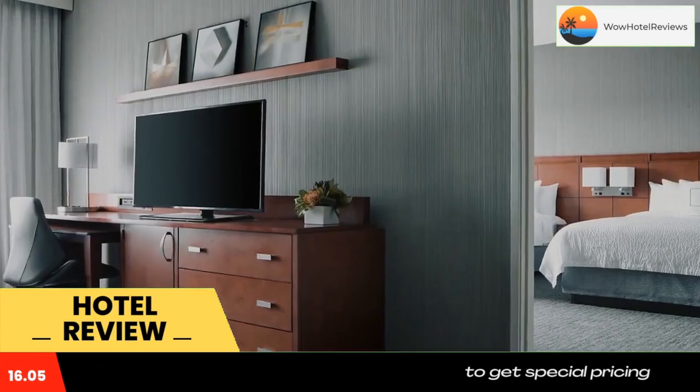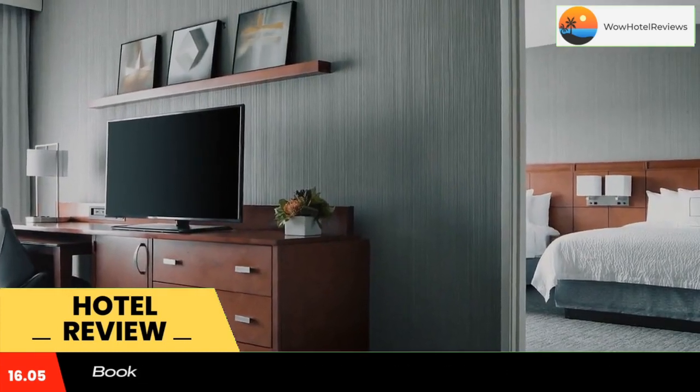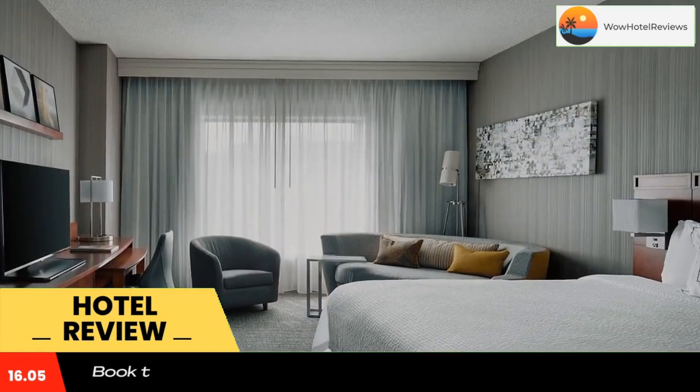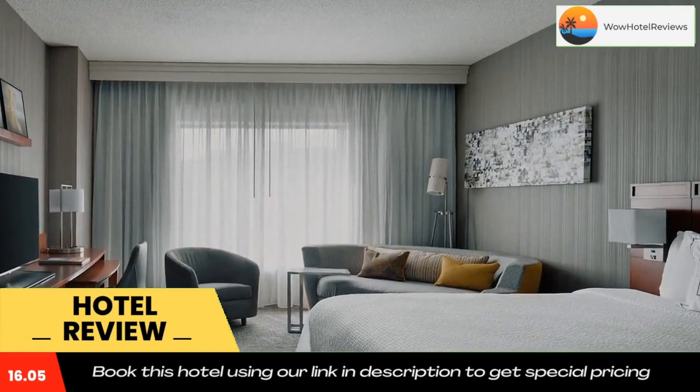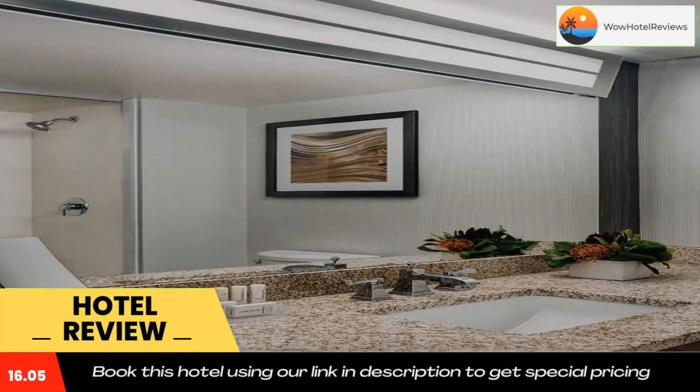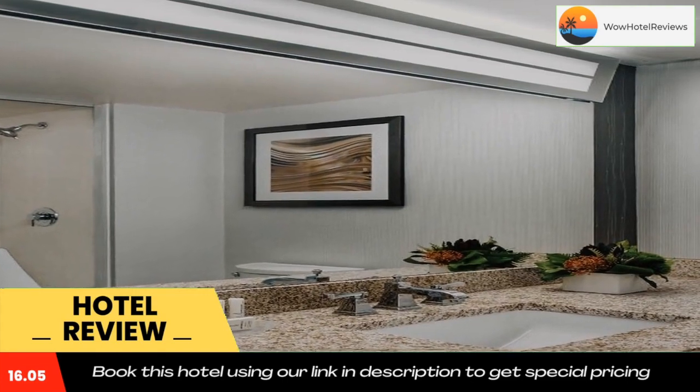Free wi-fi access is available throughout the hotel. American meals are served for breakfast, lunch, and dinner at The Bistro. Courtyard Grand Rapids Downtown's The Bistro provides a variety of refreshing drinks and snacks.